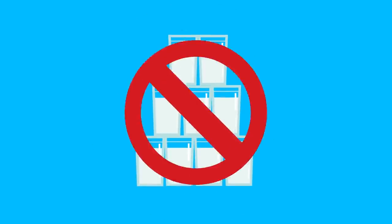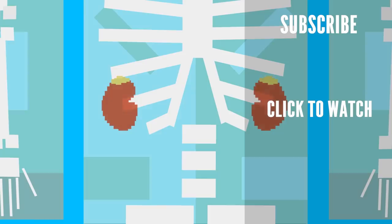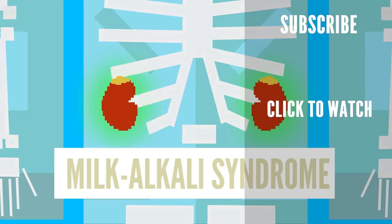Curious to know what would happen if you only drank milk? Large amounts of calcium can cause numerous health issues. It can wreak havoc on your kidneys, resulting in kidney stones forming from calcium deposits, or milk alkali syndrome from an acid imbalance resulting in loss of kidney function.